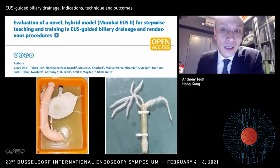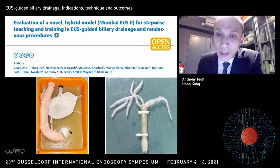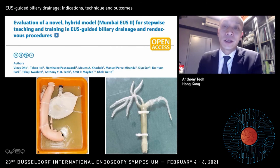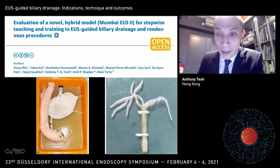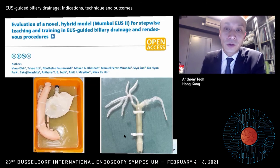And finally, training. As part of the Asian EUS group, we are always big on training. Models are a very good way to learn EUS drainage procedures. Vinay has published a very nice article looking at the use of 3D printing in designing a course for EUS-BD drainage. It definitely helps a lot, particularly in learning basic steps — puncturing, insertion of guidewire, dilatation, and stent insertion for beginners.